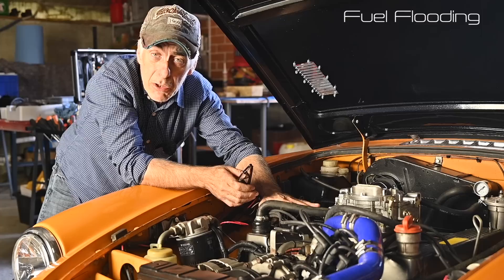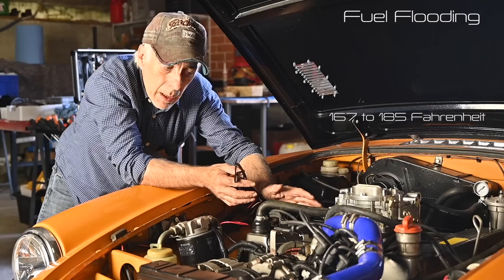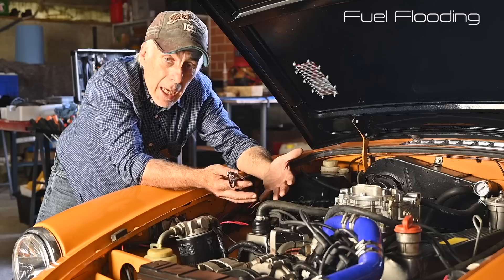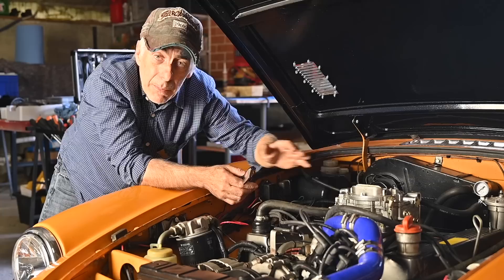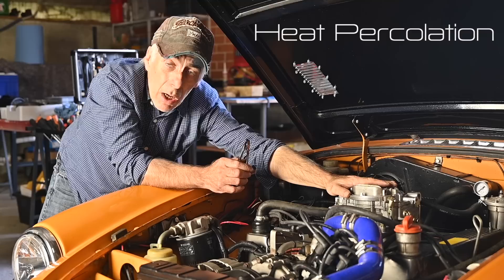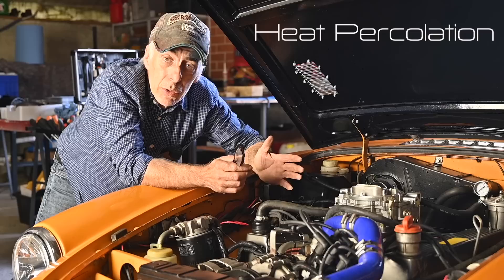Once you stop the engine it's at its running temperature — around 75 to 80 degrees centigrade. When you stop, the cooling circuitry stops: the fan stops, the water pump stops. Heat builds up in the engine and transfers through the intake manifold into the carburetor — that's what we call heat percolation. When heat percolation happens, the carburetor gets very hot, fuel in the fuel chamber expands, and that can cause flooding through the emulsion tubes or jets.